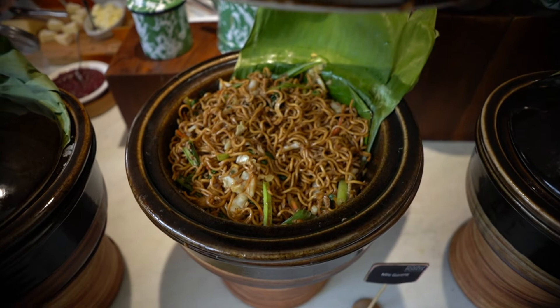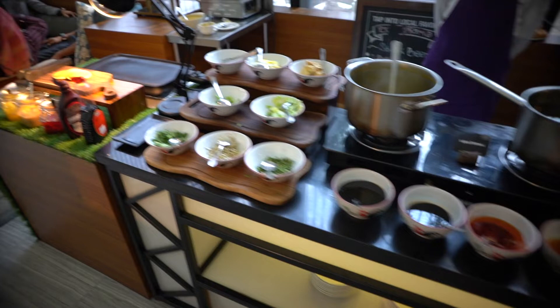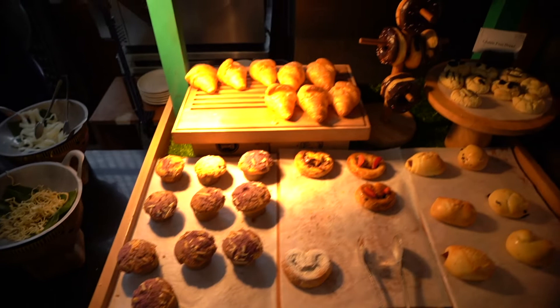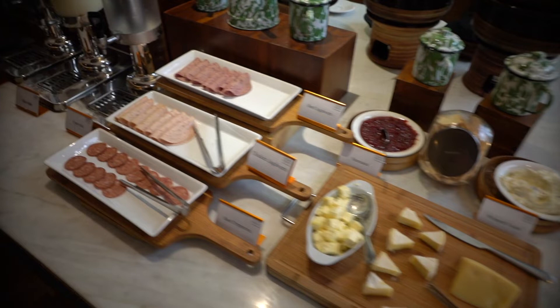There's also nasi uduk and white rice. At the live station there's a pancake and a noodle station where you choose the noodle you want. Pastry is right over here. I'm quite surprised they serve ice cream at breakfast with condiments. There are also cheeses, cold cuts, fresh milk, steamed milk, soy milk, and cereals.